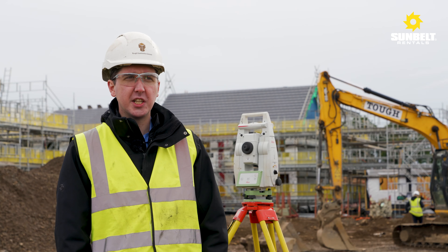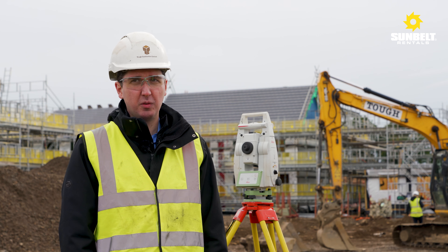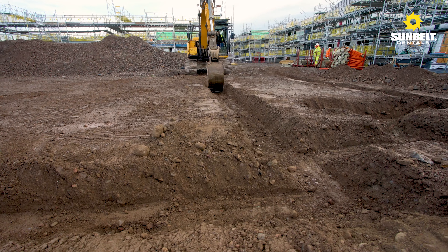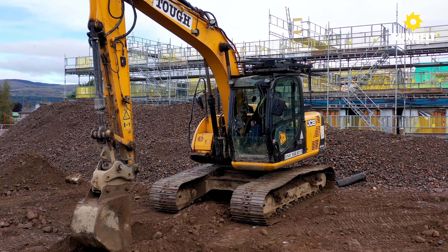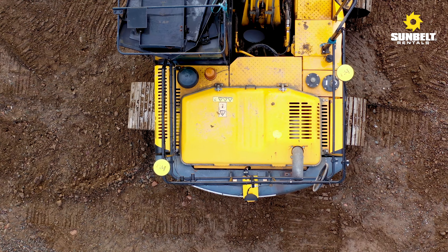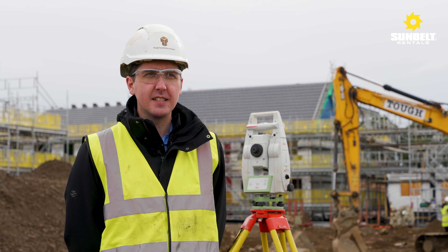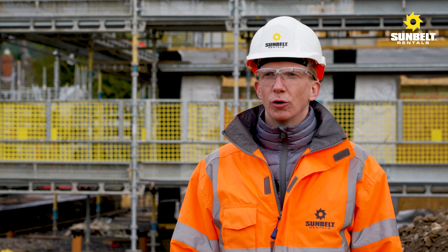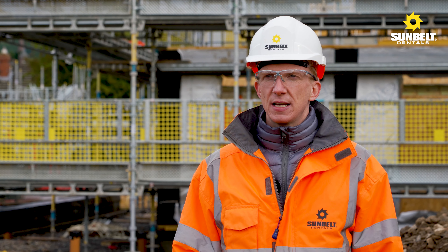Total stations and GNSS are deployed throughout every single site we have. Machine control is currently on 12 excavators and one bulldozer, spread across 10 other sites. We started to see the benefit of machine control instantly — cost savings in time, labor, and fuel. Another benefit of machine control is that it promotes a safer workplace, with fewer people moving around on site.